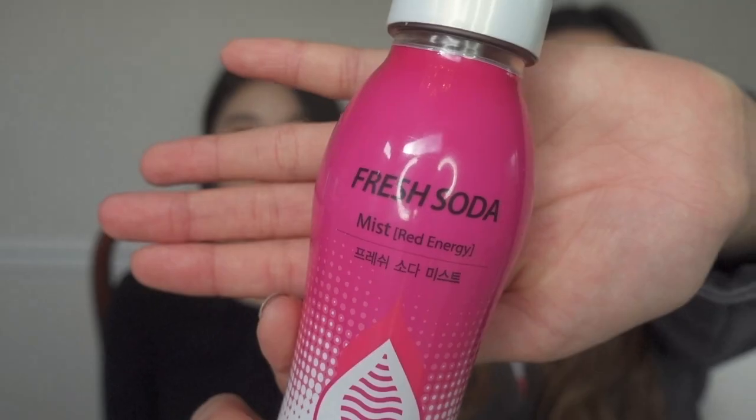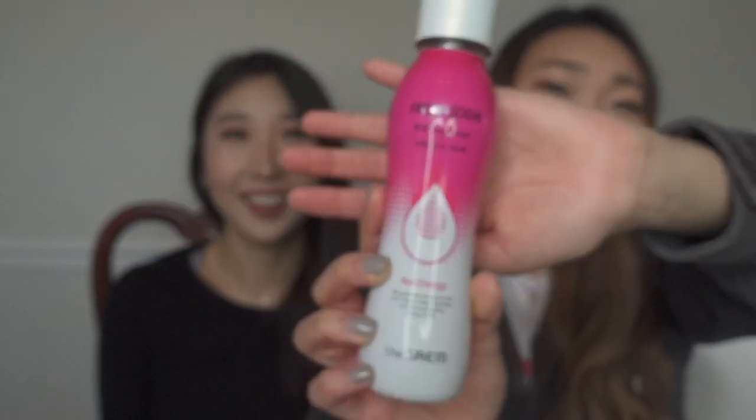It's a face mist called Fresh Soda and it's the red energy version. It smells really good. Any spray from Korean skincare — it's a mist. And I think American technology is actually just catching up — it smells like soda, like a berry soda. I love that it's a mist so rather than a pump, it's a continuous spray. This is a new technology coming to America because Morphe just came out with a continuous mist too.